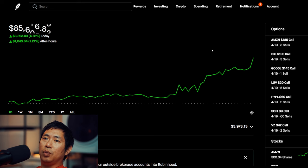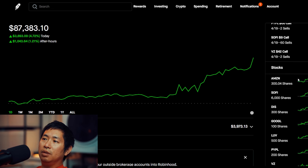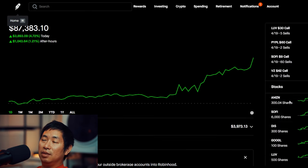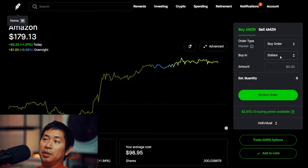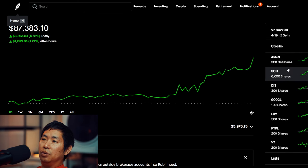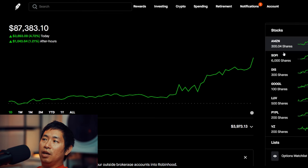A lot of my stocks were green today — they were up. For example, SoFi was up 6.29% during the day and another 1.29% after hours. Amazon also green today. So all my stocks went up today, which is the reason why my portfolio went up today — made almost five thousand dollars, which I'm really happy about.